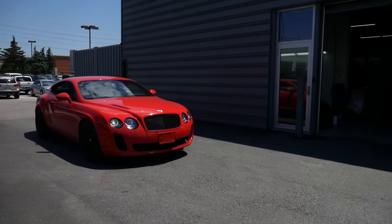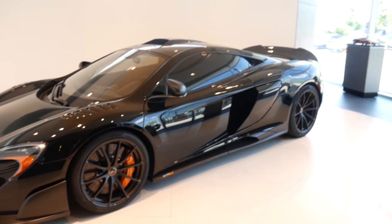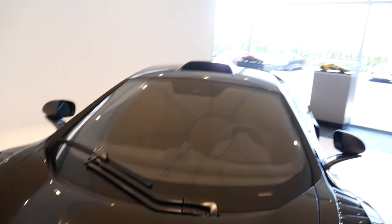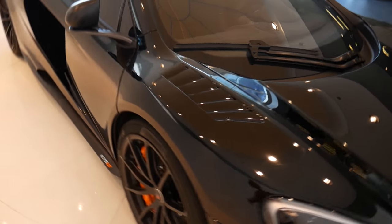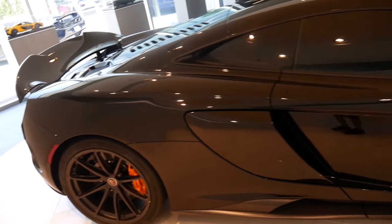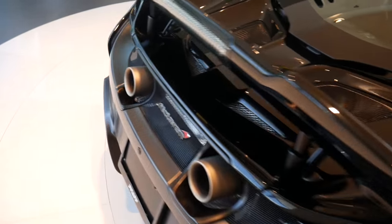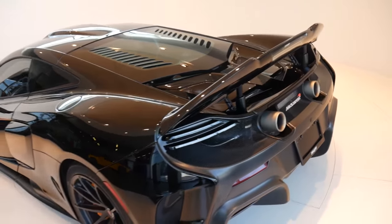Bentley Supersport — looking nice. Wow. McLaren 675LT — my goodness gracious. Look at this car. That hood scoop though. I think I would pick this over a McLaren P1 any day. And from what I hear from other owners, they would do the same.